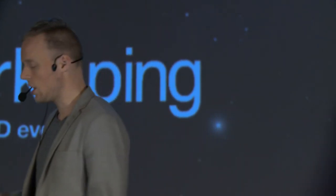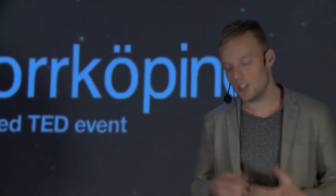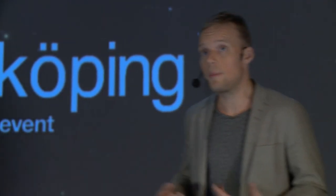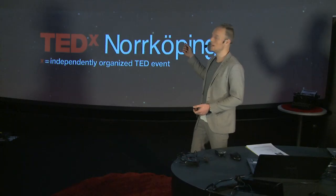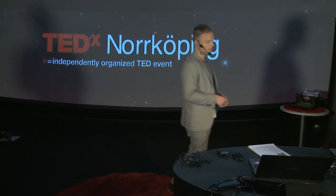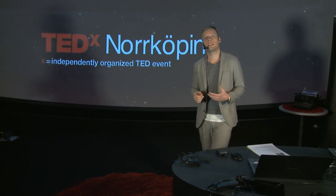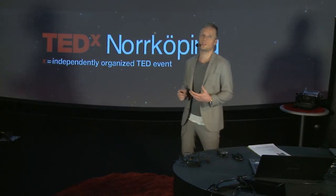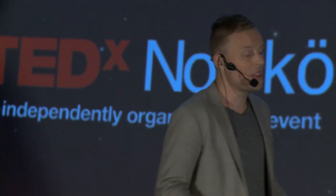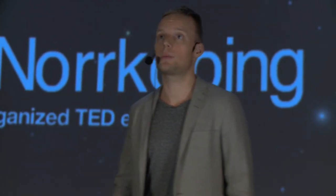We need a human economy — an economy that takes care of all people, not just the top 10%, and not just the people living today, but also all the people in the future. A good first step on the journey toward this human economy would be to implement a goal to reduce consumption emissions. We can measure them, we can do something about them, and people can relate to them in their daily life. We have a responsibility for the environmental effects we cause when we consume things. We don't have the full responsibility — it's shared with the ones who produce it — but nonetheless, we must take our part of the responsibility. All else is nothing but shameful.